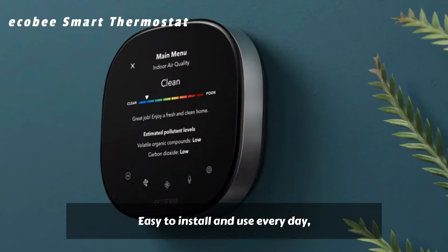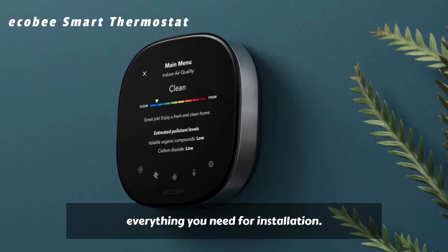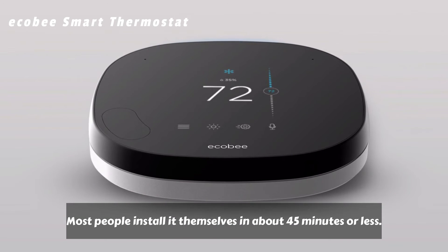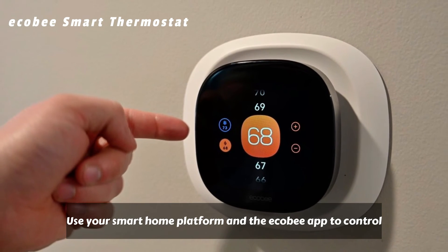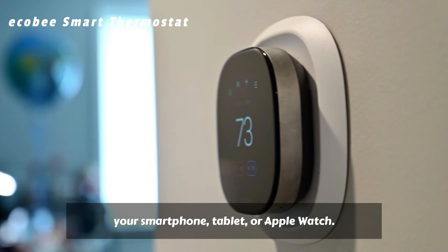Easy to install and use every day. Ecobee Smart Thermostat Enhanced comes with everything you need for installation. Most people install it themselves in about 45 minutes or less. Use your smart home platform and the Ecobee app to control your thermostat from anywhere with your smartphone, tablet, or Apple Watch.